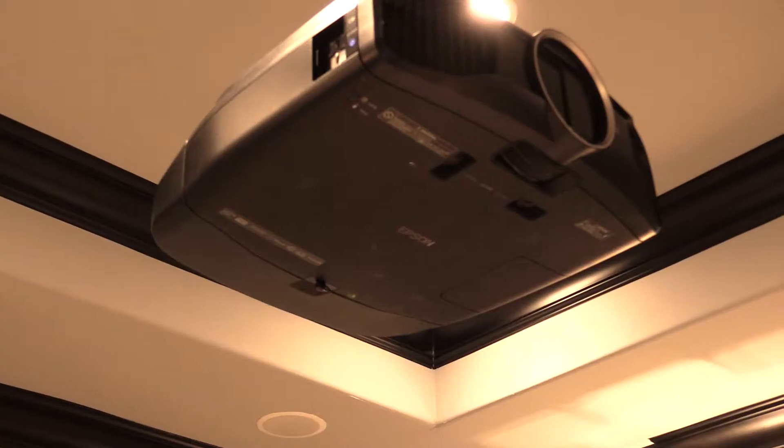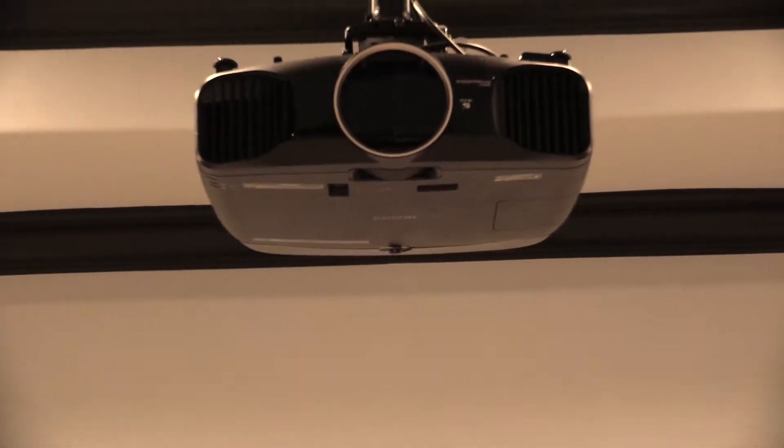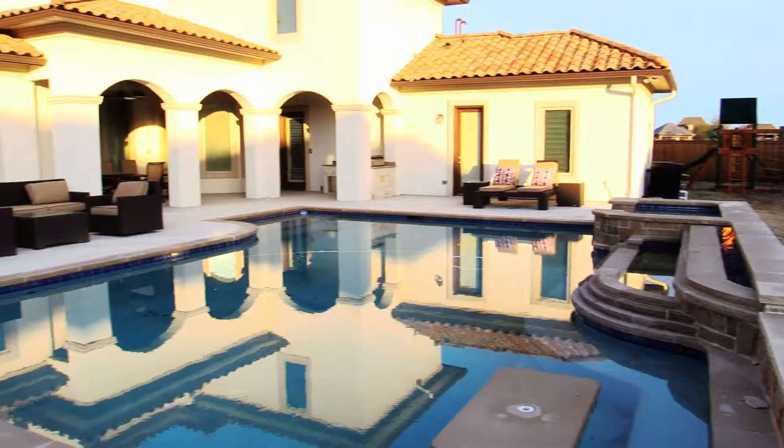Enjoy the feel, look and sound of going to the movies in the comfort of your own home with a 1080p 3D projector and a high-resolution theatre projection screen.